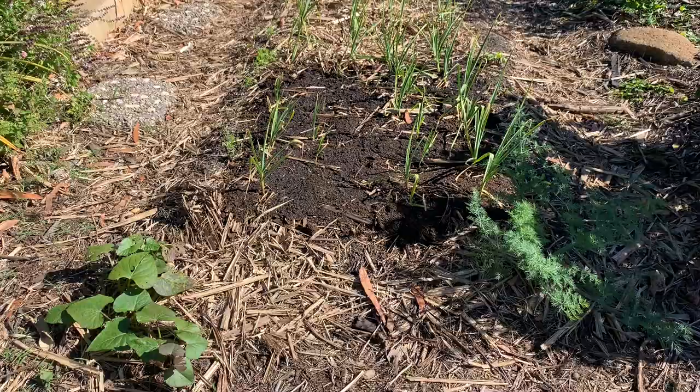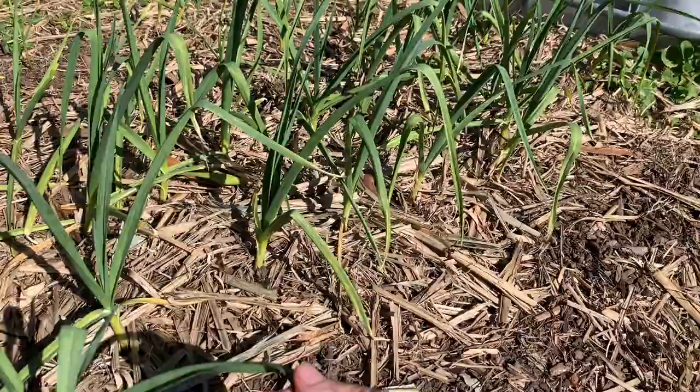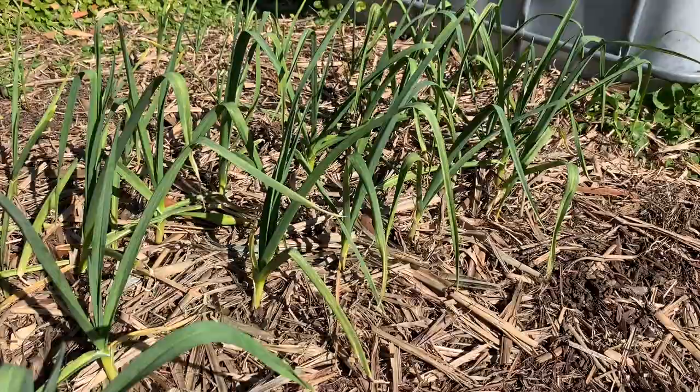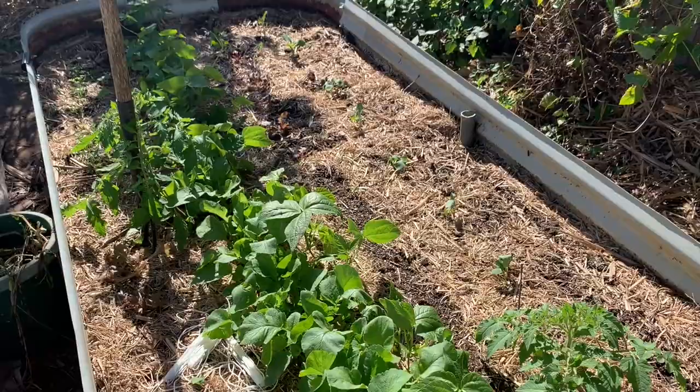Here's the progress on my garlic, which I'm not overly happy with this year. All that rain seemed to yellow it off and I think this soil might be a bit too wet for it. The new foliage coming up is looking good though — I'm feeding it with some actively aerated worm casting tea to give it a boost. These beds are pretty new.